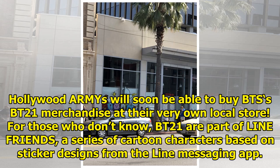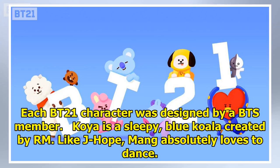Hollywood ARMYs will soon be able to buy BTS's BT21 merchandise at their very own local store. For those who don't know, BT21 are part of Line Friends, a series of cartoon characters based on sticker designs from the Line messaging app. Each BT21 character was designed by a BTS member.